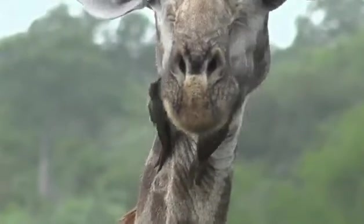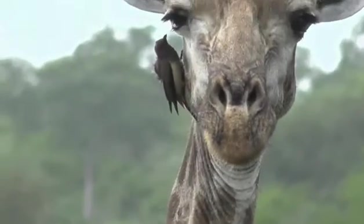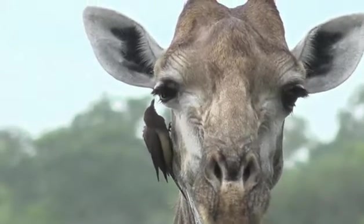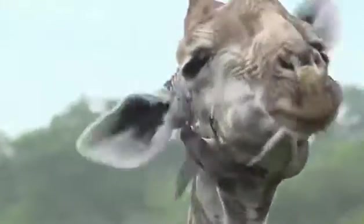There's a little pair of oxpeckers. The one with the bright red beak is the adult red-billed oxpecker, feeding on all the ticks. And the one with the dark beak is a baby. Look — removing ticks from the eyelash. Isn't that amazing? So this is the giraffe's spa day.